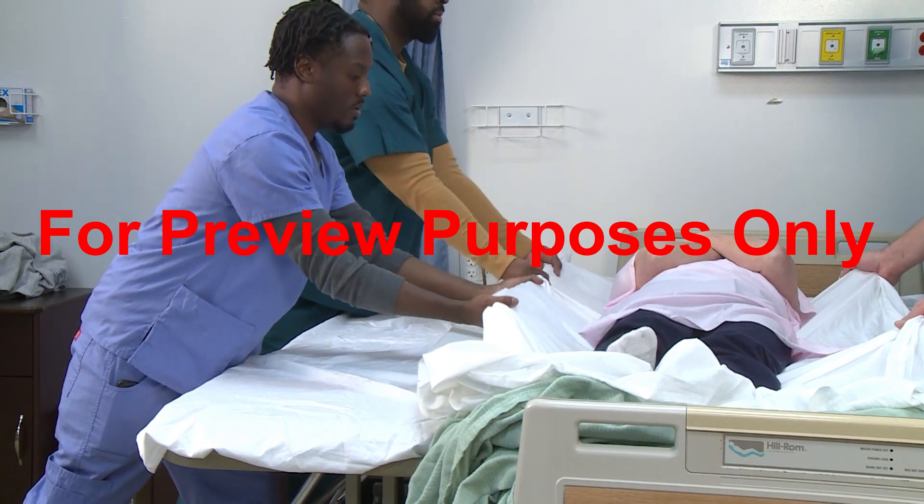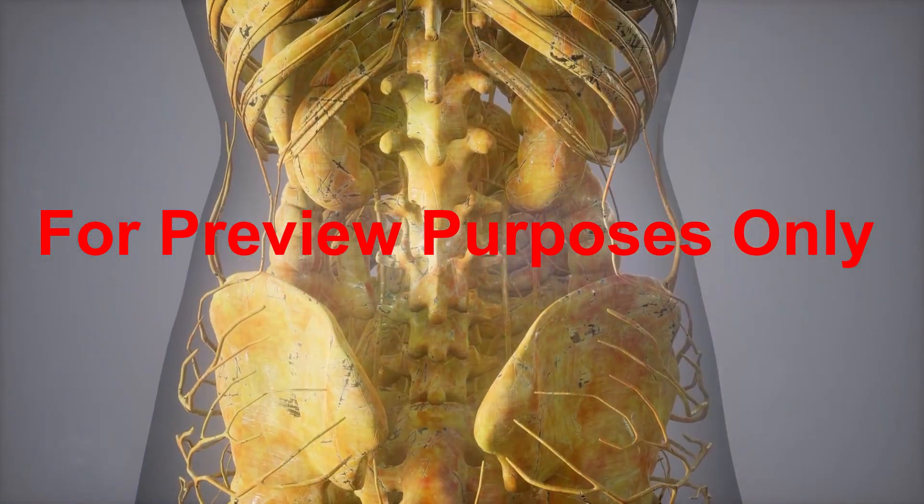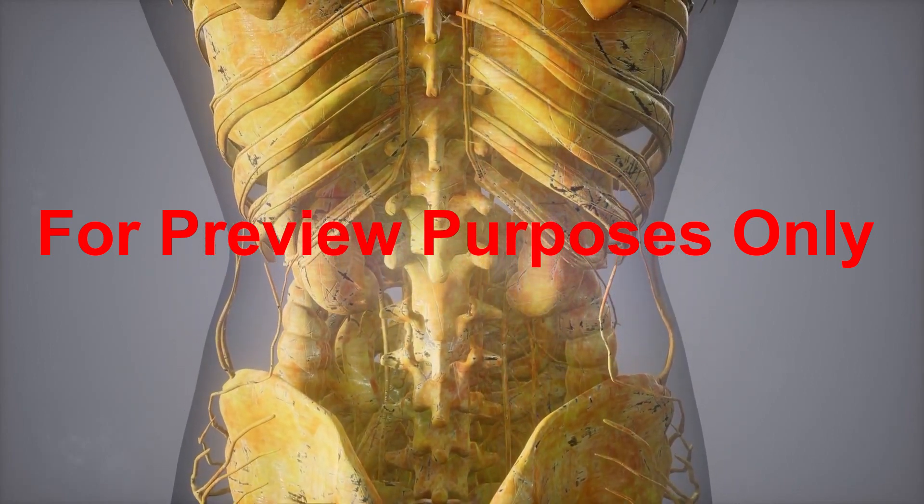What are the right ways and wrong ways to lift and carry? To answer those questions, we need to begin by taking a closer look at the back, its structure, and how it works.